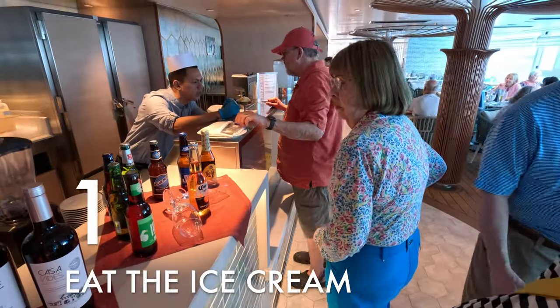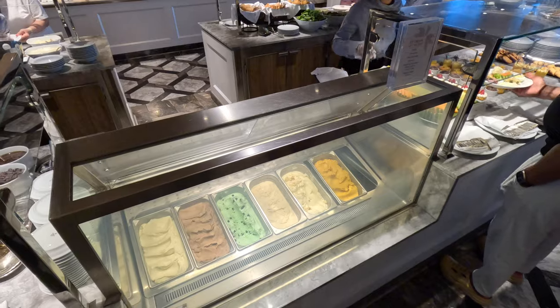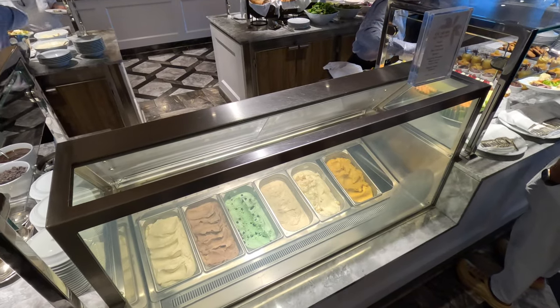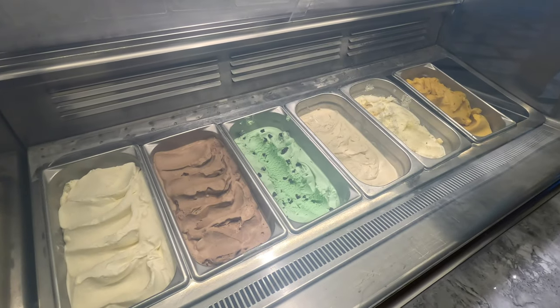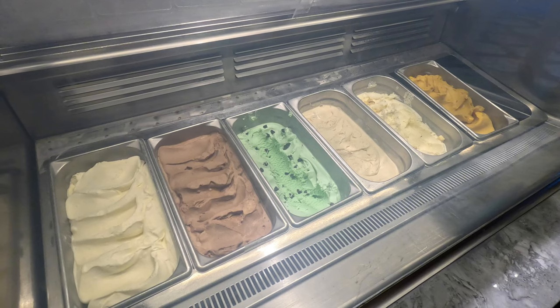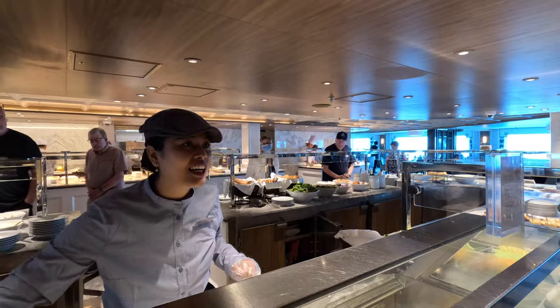Thing number one: eat the ice cream. Oceania prides itself on having the finest cuisine at sea. Sure, we could tell you to get the beef wellington in the grand dining room, or the whole main lobster in the Polo Grill, or the sushi in the Terrace Cafe. But we want to start with the simple pleasures. One thing you absolutely need to do on an Oceania ship is eat the ice cream — and you're probably wondering why we're suggesting this when every cruise ship has ice cream. Our answer is two words: Humphrey Slocum.